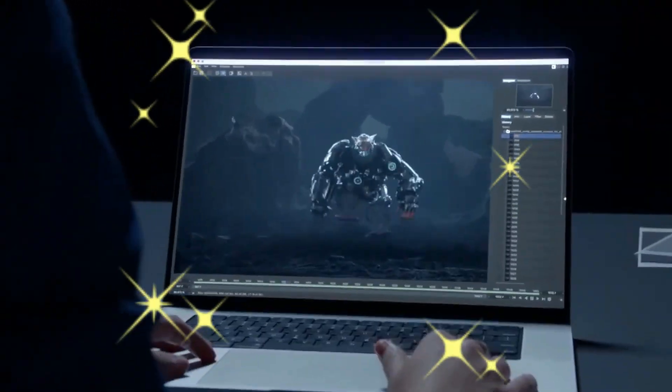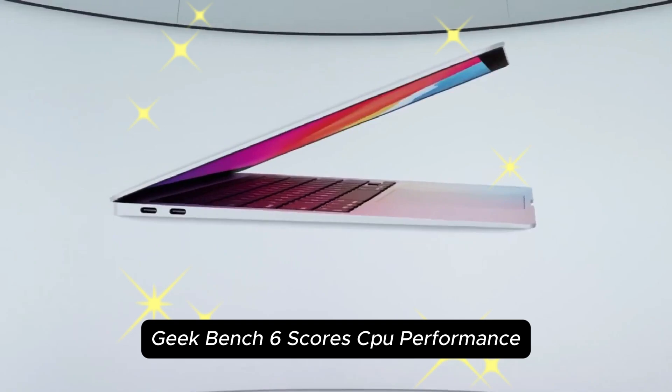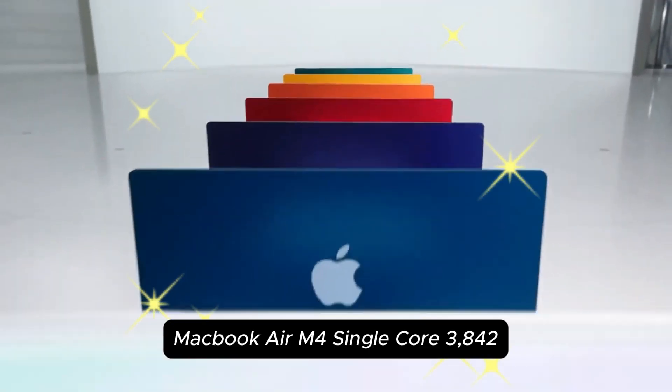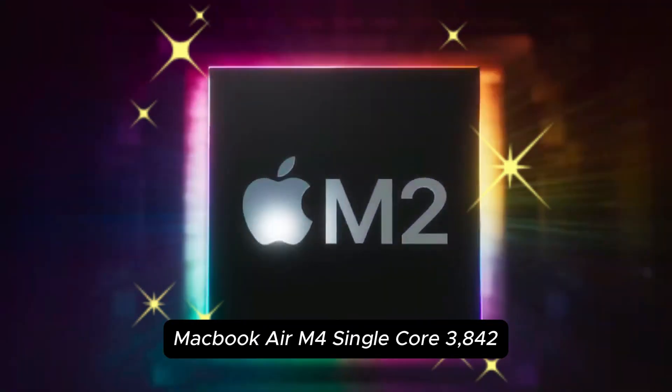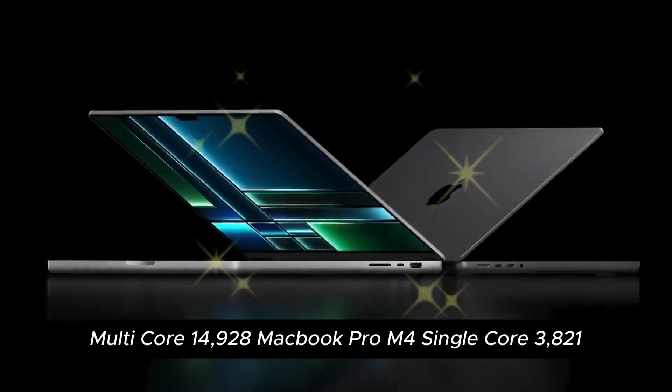We ran several benchmarks including Geekbench 6, Blackmagic Disk Speed Test, and Cinebench. Geekbench 6 CPU performance scores — MacBook Air M4: single-core 3842, multi-core 14,928.